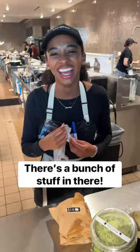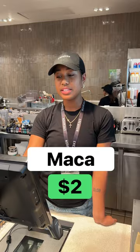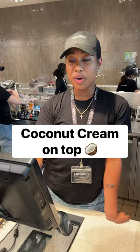Let's do some more sea moss — double sea moss. I'm gonna do some maca, that's good for you. Hemp seeds — I love hemp seeds. Triple hemp seeds! Coconut cream on top. So far, let's go!